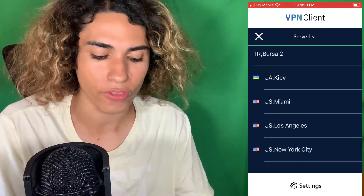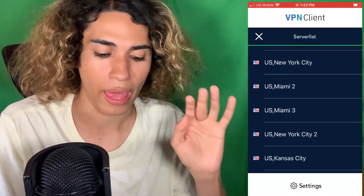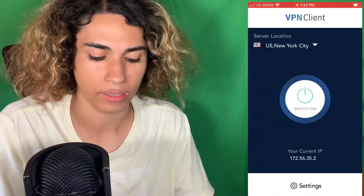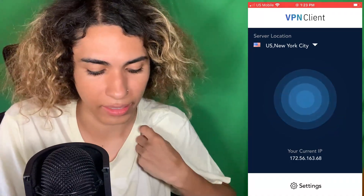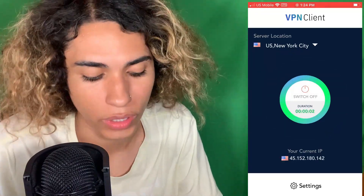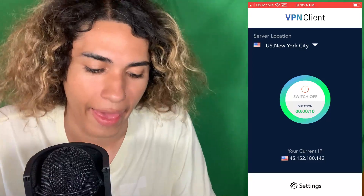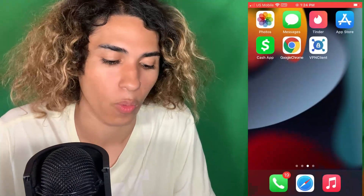It can be any of the American servers — just don't pick any other random countries. It has to be an American server, so it could be Miami, New York City, Los Angeles. I'm going to go ahead and connect to a New York City server, click the switch-on button, and as you guys can see it is connecting. There we have it — we are connected to the VPN and my IP has successfully changed.